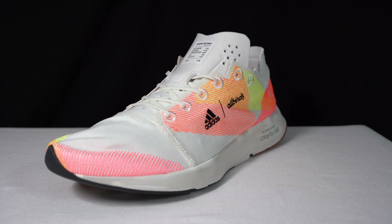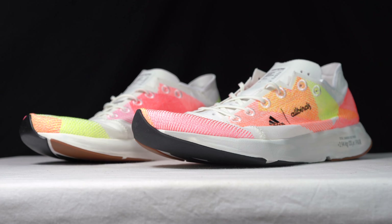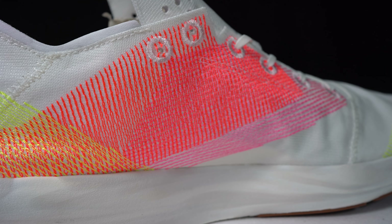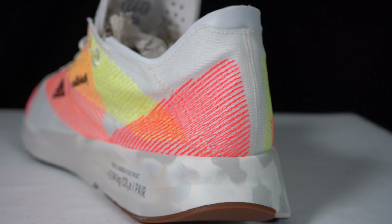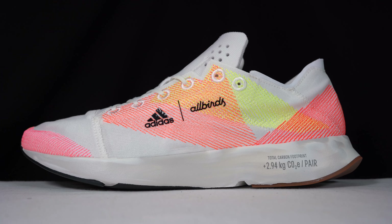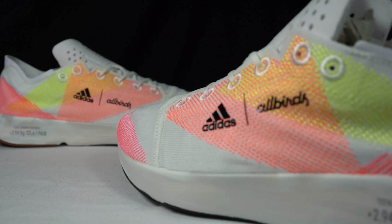Moving along to the upper: it's made out of textile materials and recycled materials. You can't really see any structural part of the sneaker because it is essentially just a sock. But you can see the neon stitching in peach, coral pink, orange, and fluorescent yellow — this helps structure the sneaker and gives it shape, stitching all around the main body. On the lateral side you've got the Adidas logo and the Allbirds logo.